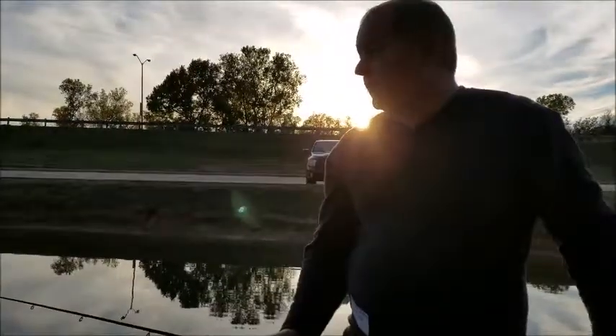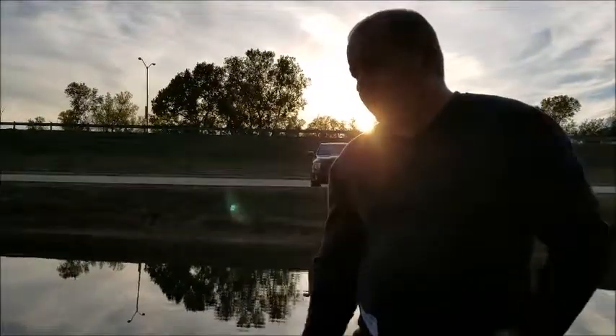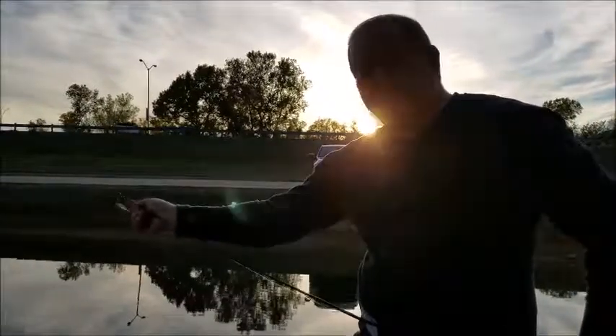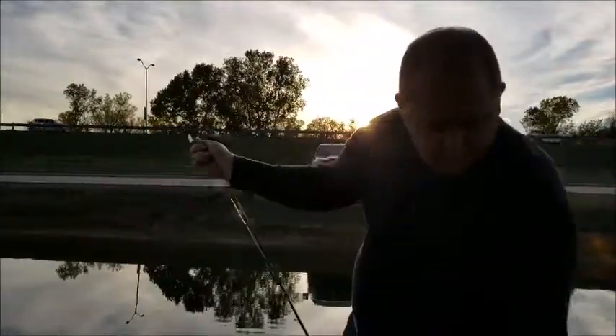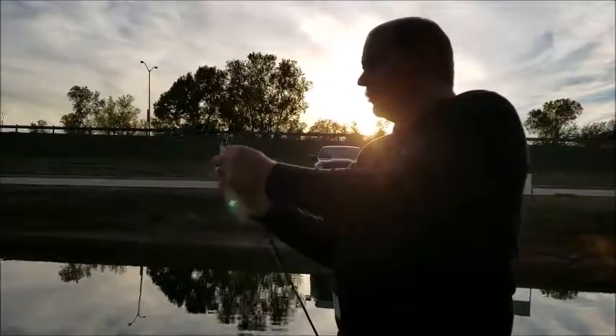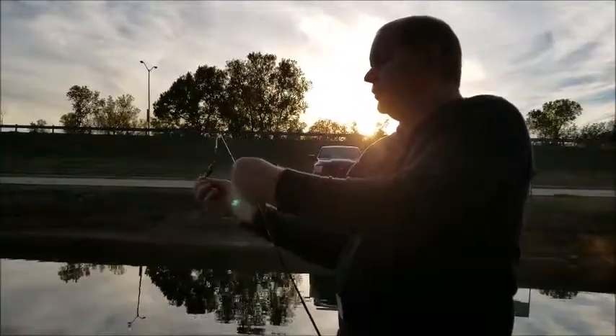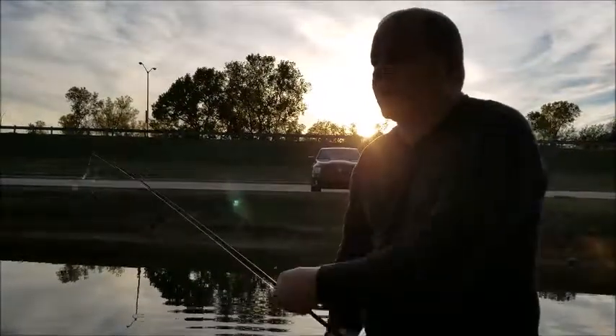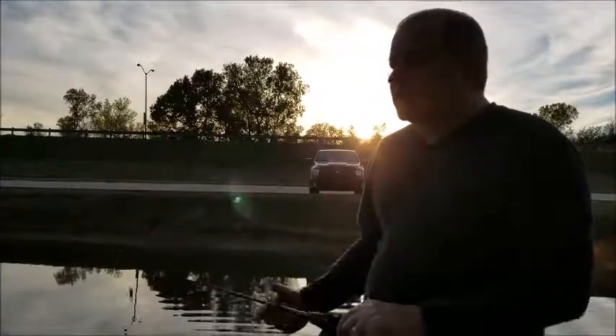I don't have any live minnows. I thought with all these piers out here, there'd be some kind of bass swimming around. But I think most of the fish are over there where they're feeding them - feeding the ducks. There's a lot of carp, a lot of catfish swimming around over there. I haven't seen anything out here.